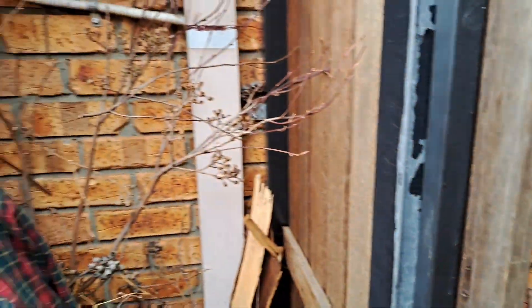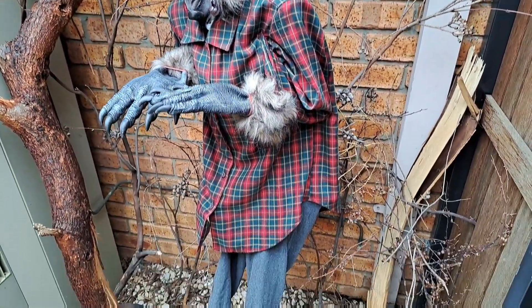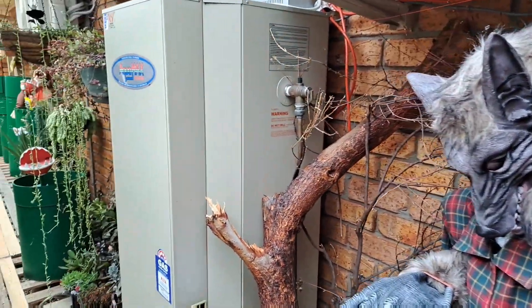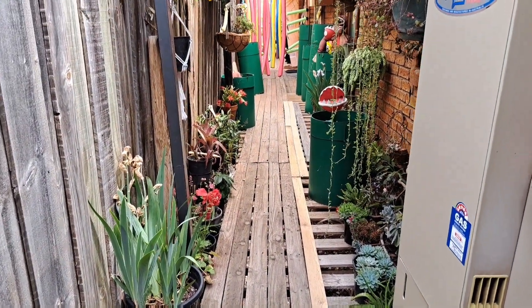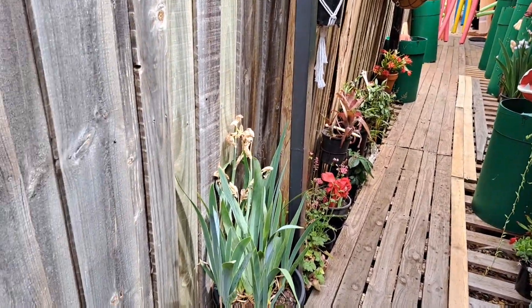What you see as you come through the gate is the werewolf — it's just a skeleton I dressed up. We have to assure some of the younger kids that's all it is. I'm going to have to disguise the water heater next year. After the dead forest we go into the carnivorous jungle — mum brought all the potted plants around here so it was crowded and they have to walk through.